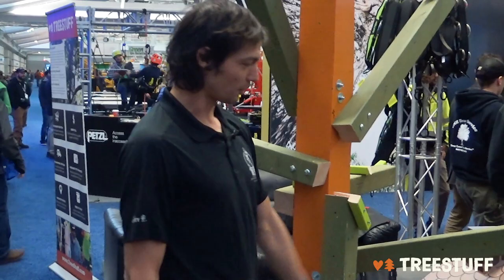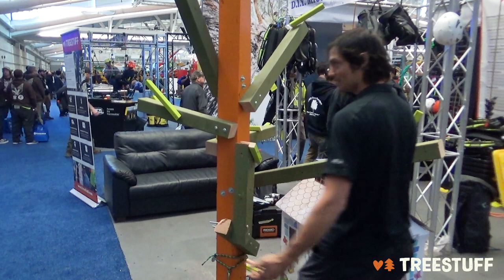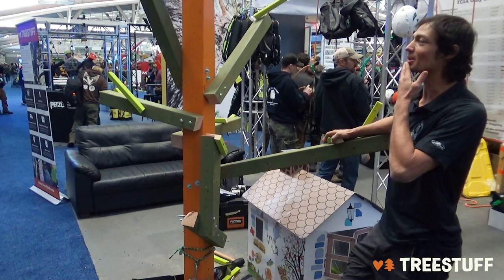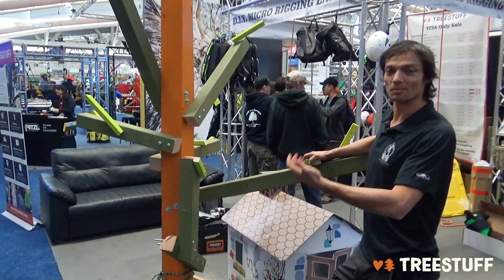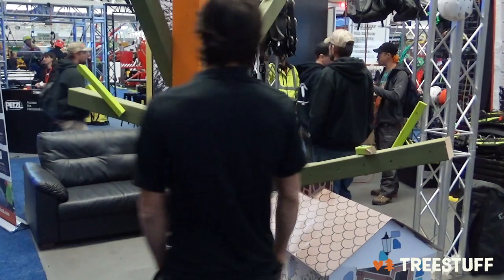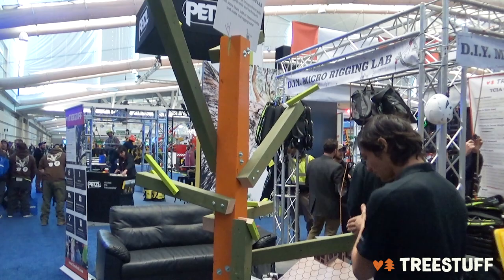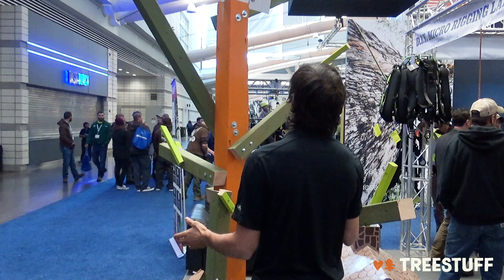We got a scenario here — big limbs over the house. I don't own a GRCS myself; I've got a Hobbs device for lifting things. I usually ask a couple of questions to figure out if we need to lift anything, but you can't rely on the person you're going to work for to know that. So it's on you to bring that gear. I look at this tree and the first thing I'm thinking is I'm going to have to set redirects and build a system to swing these limbs away from the fragile target. How am I going to do that?